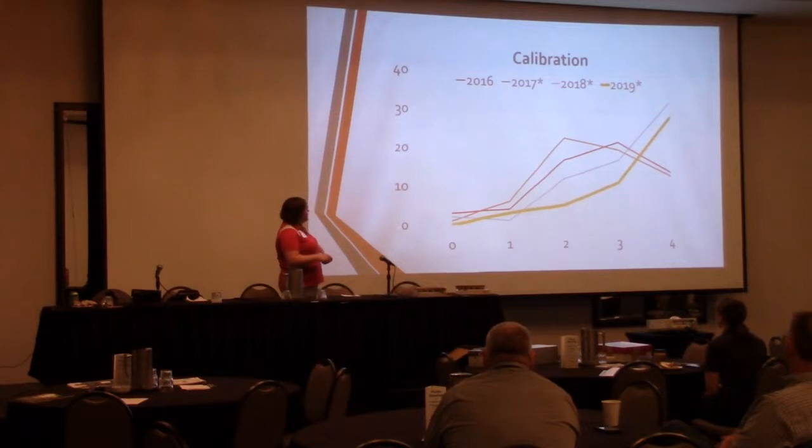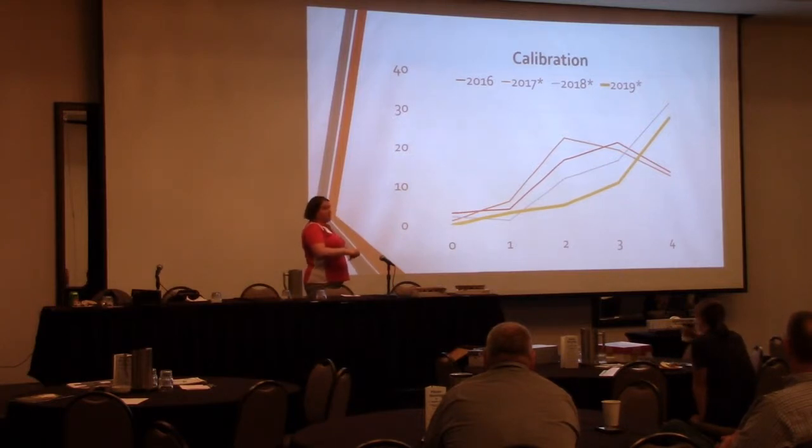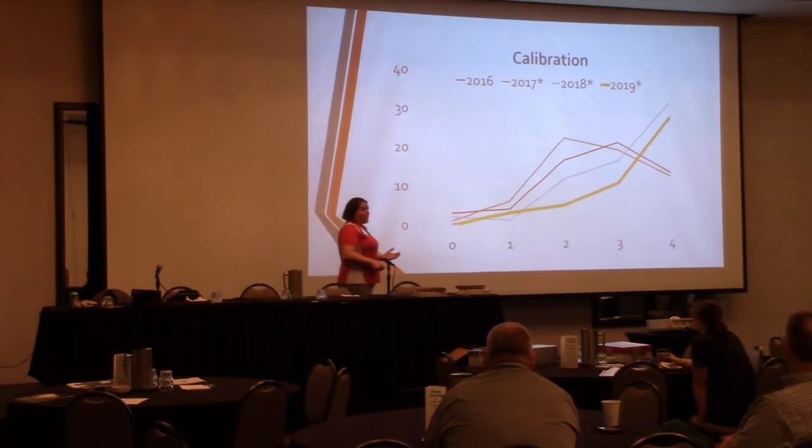But since then, in 2018, things are going up. I don't know if this is really significant yet — I haven't looked at the numbers closely — but all of a sudden we have a lot more fours, and people saying, wow, we really learned a lot.